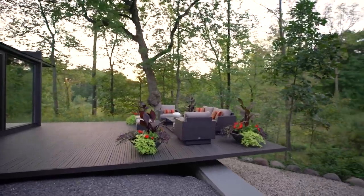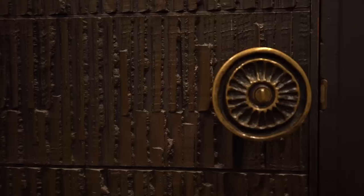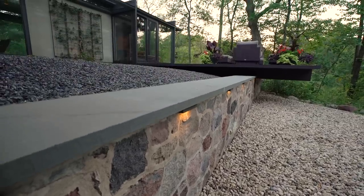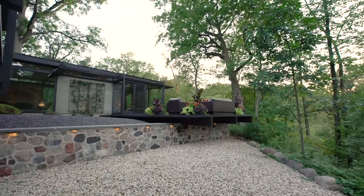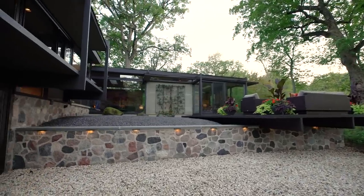The home was designed and crafted with a curated palette of beautiful natural materials — glass, cedar, stone, oil-rubbed bronze — with split-faced granite boulders that make up numerous walls, marrying the home to its site and blurring the lines between indoors and out in classic modernist fashion.